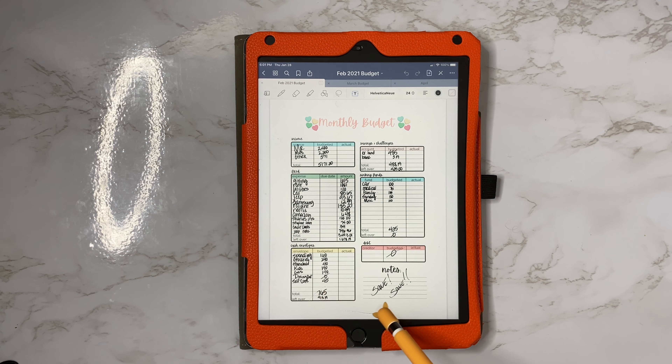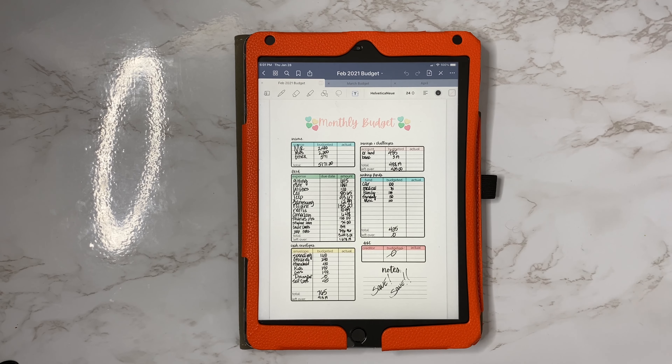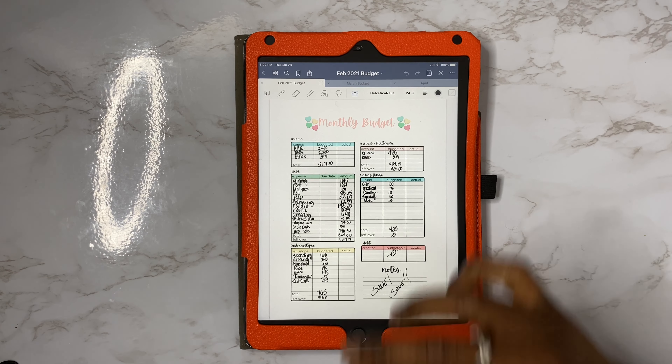Of course, I already did my budget — it was going to look crazy — and as you can see, I do have a little one with me. So to make this video not so long, I decided to go ahead and get everything filled out. So we're budgeting — I'm going to zoom in here.